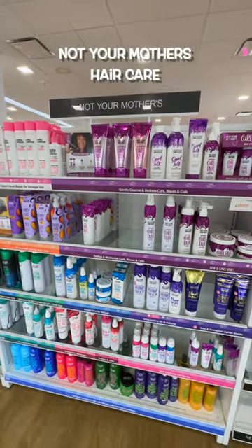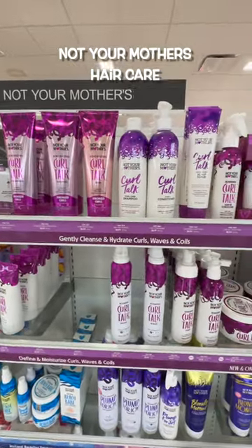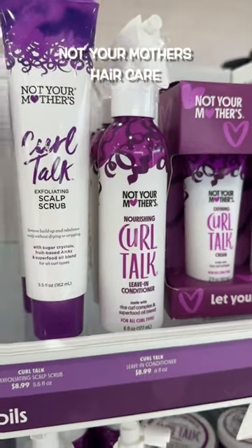I can't be the only one that refuses to spend a lot of money on hair products when you can get Not Your Mother's. Their Curl Talk line is better than any high-end curly hair products I've used before.